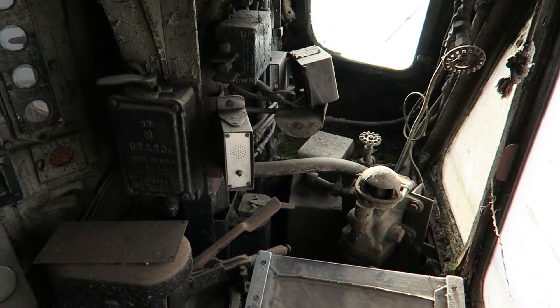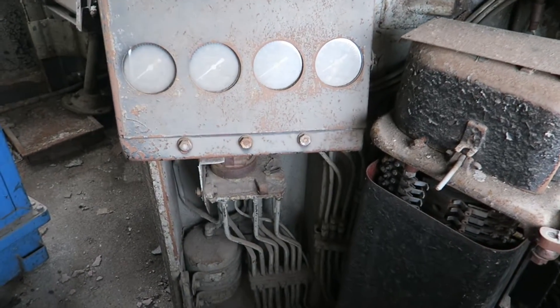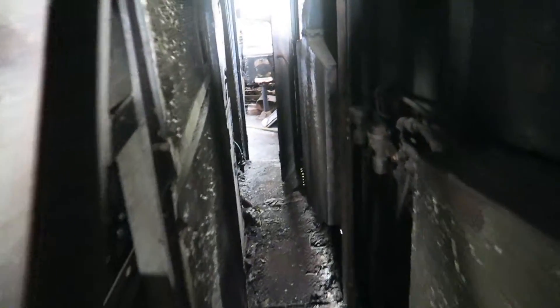The inside of a Pennsylvania Railroad GG1 locomotive on the New York State Fairgrounds. There's a little bit of peeling paint. Somebody needs to do a little bit of housecleaning.